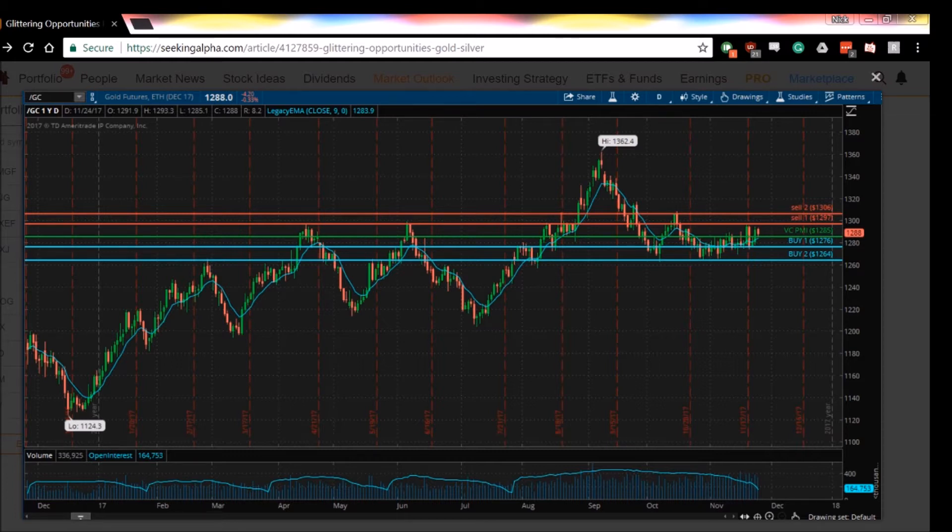Gold closed on October 10th at 1288, above the 50-day moving average, which confirmed that the long-term trend momentum was bullish. The long-term VC PMI indicated that if the market closed below 1253 — the yearly average price, the pivot point mean or equilibrium — it would negate this long-term bullish trend to neutral. Since our October 10th report, the gold market has remained largely unchanged, closing around roughly the same price from the September 28th to the 30th low of about 1263.